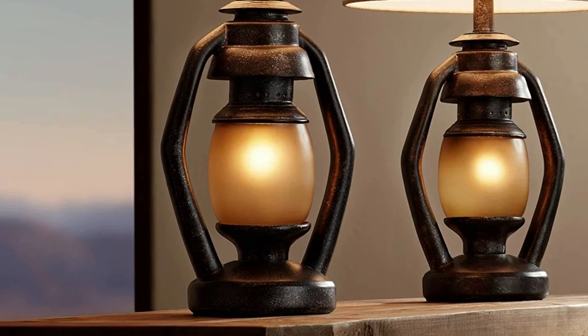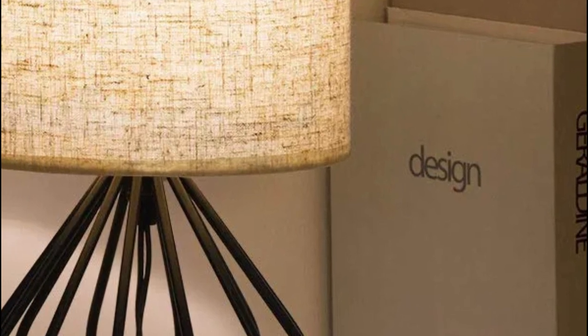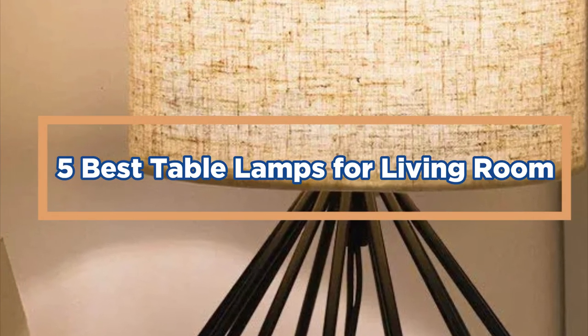Some table lamps are large and require extra space in your living room, while others are smaller and more suited for smaller spaces. In today's video, we will show you the top 5 best table lamps for living room.